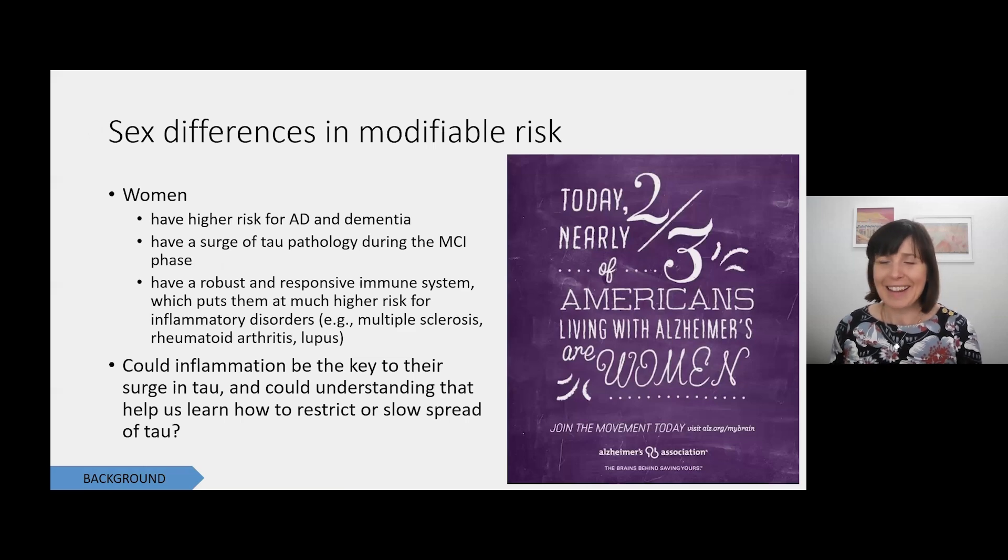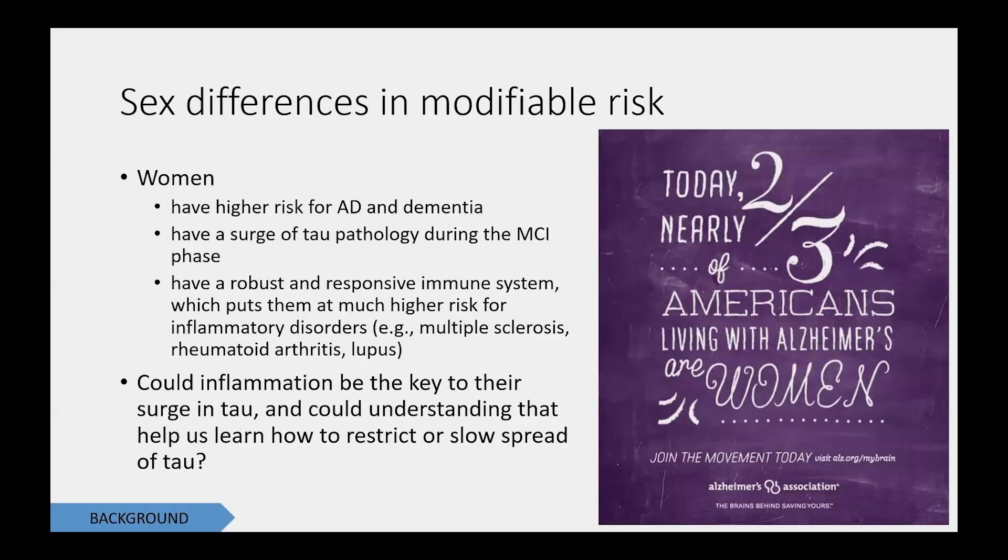Sex differences are the lifeblood of my research. Women have a much higher risk of dementia — and it's not just because we live longer. Two thirds of Americans living with Alzheimer's disease are women. Women also have a different trajectory of Alzheimer's disease than men, where they have a third more burden of tau pathology during the mild cognitive impairment or MCI phase — which happens between normal cognition and dementia — when we have some cognitive difficulties but are still independent.